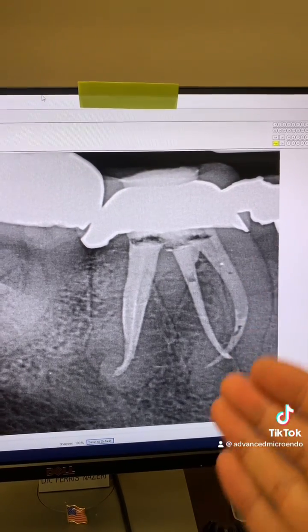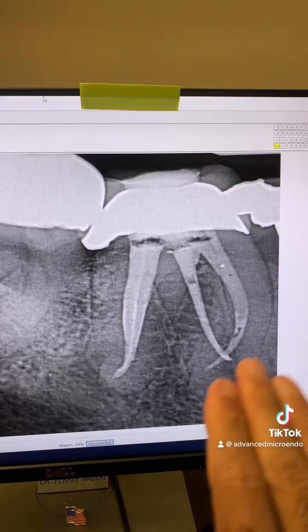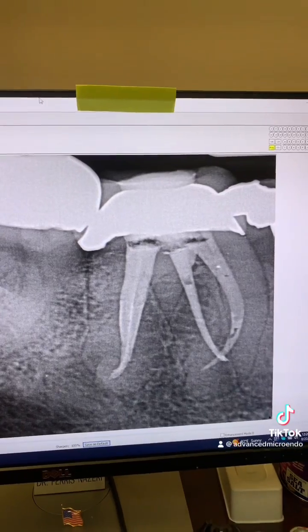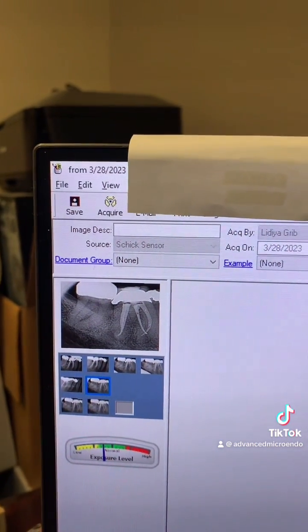So I told the patient: this is the best I can do for this tooth. The mesials — the front roots — I could not get patency. The back roots, the distal canals, I was able to. And here's the data, as you can see — that's when we did the root canal.